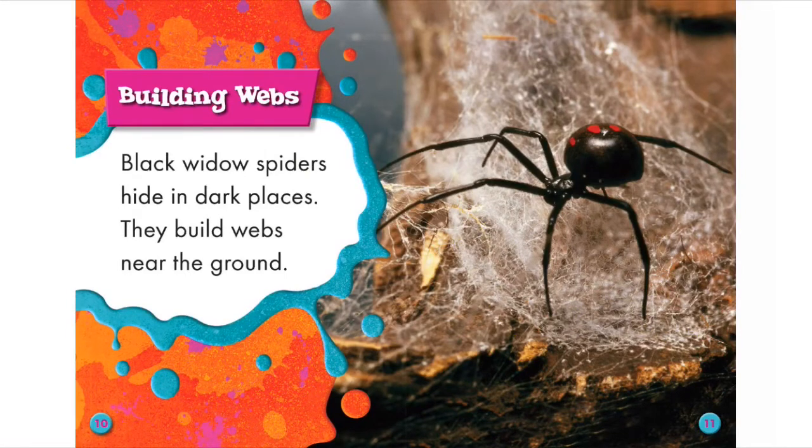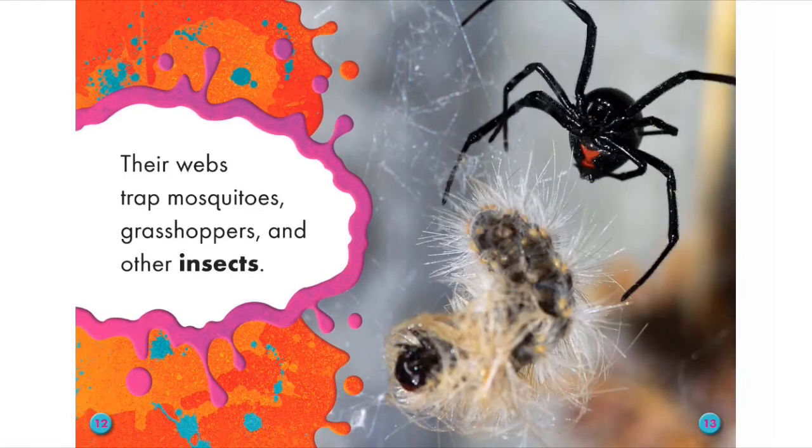Building Webs. Black Widow Spiders hide in dark places. They build webs near the ground. Their webs trap mosquitoes, grasshoppers, and other insects.